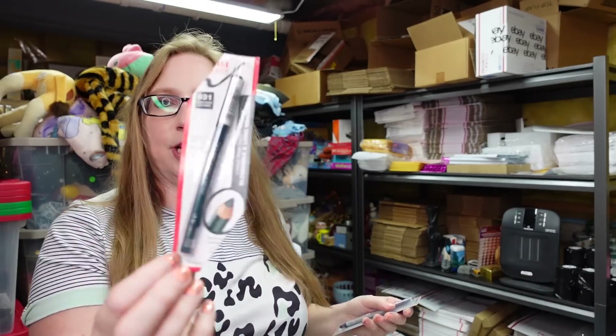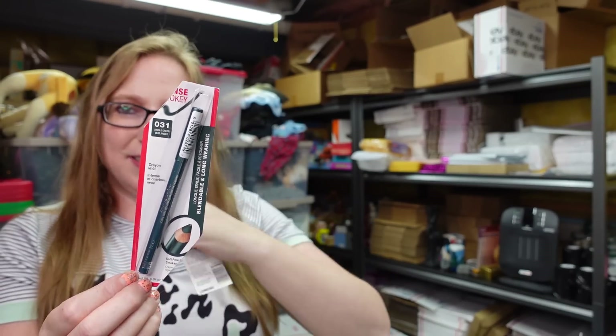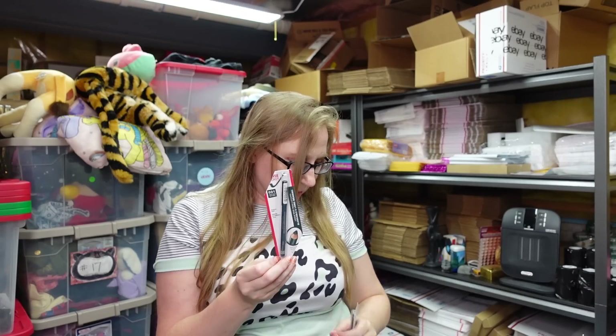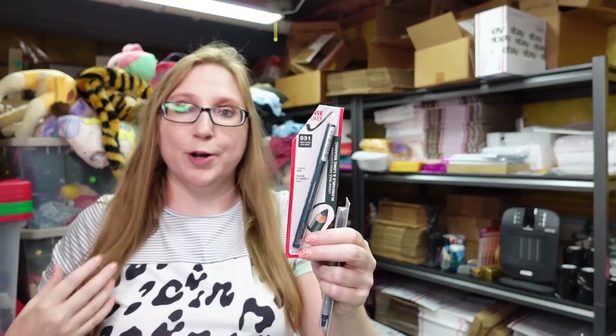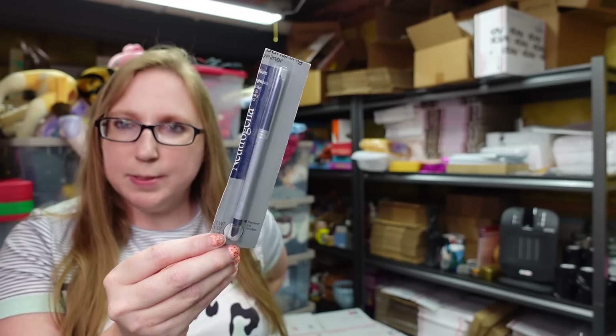These items came from one of the beauty trays at the auction. This here is a Rimmel eyeliner in the shade Jungle Green — it's brand new. I listed this as a buy it now for $9.99. And I couldn't find this one — it's a Neutrogena eyeliner in Twilight Blue, also listed as a buy it now for $9.99.